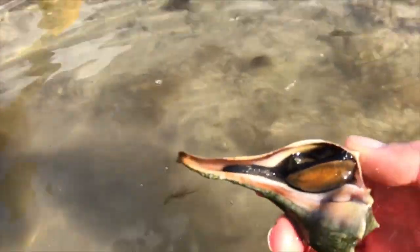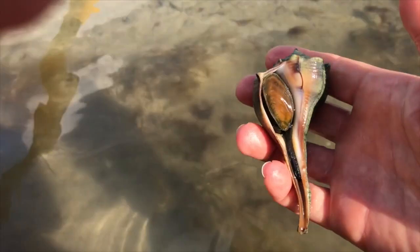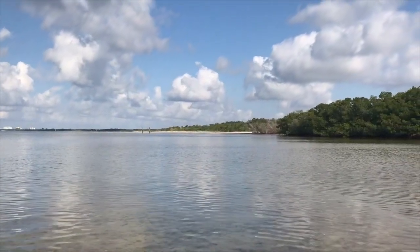I was hoping I'd find critters - and look! A Lightning Welk! I was very encouraged at this point - maybe I'll actually get to see some shells and critters. That was really cool, and I hadn't even made it over to Bunch yet - it was still in that really shallow water. There's Bunch in the background, and that's my destination.